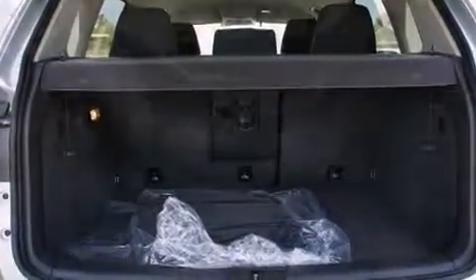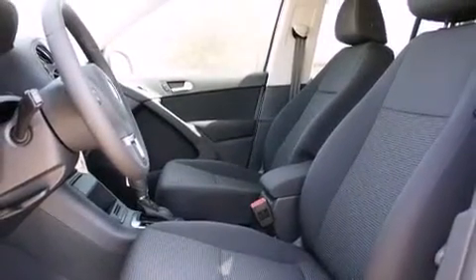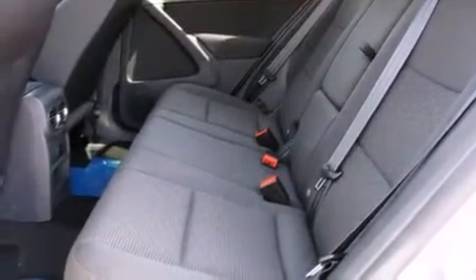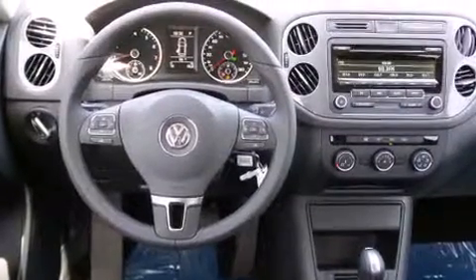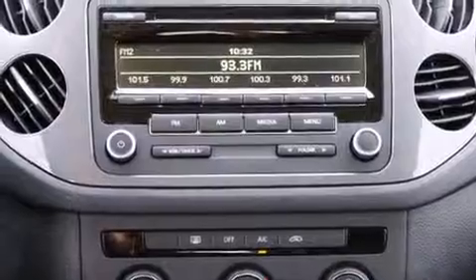It's equipped with tons of terrific amenities, but it won't break your budget — such as remote keyless entry, a tachometer, a leather steering wheel, rear wipers, and one-touch window functionality. Premium sound drives 8 speakers, providing you and your passengers a sensational audio experience.